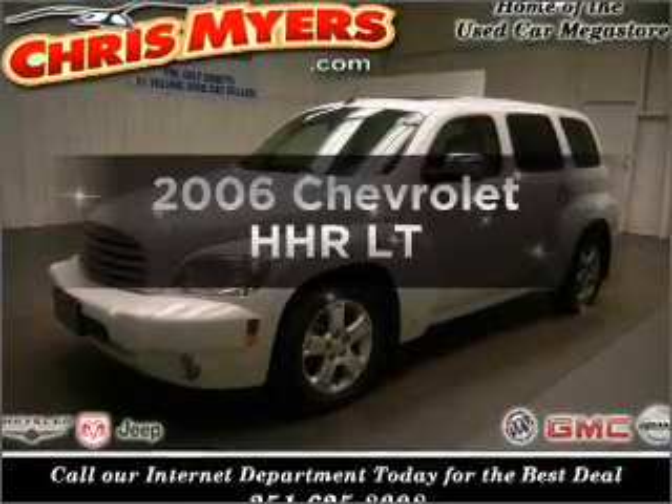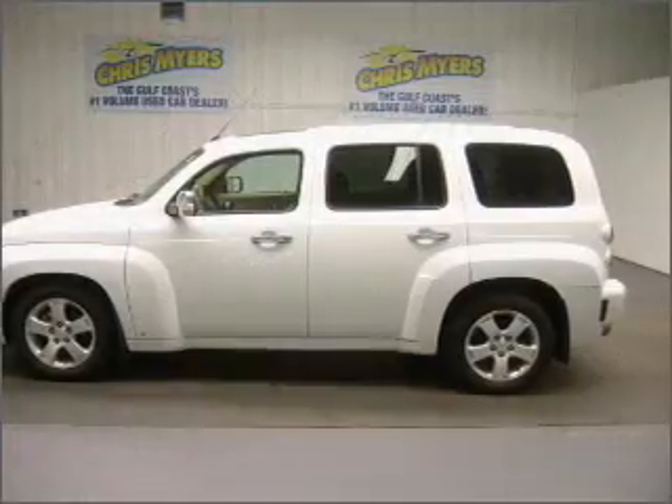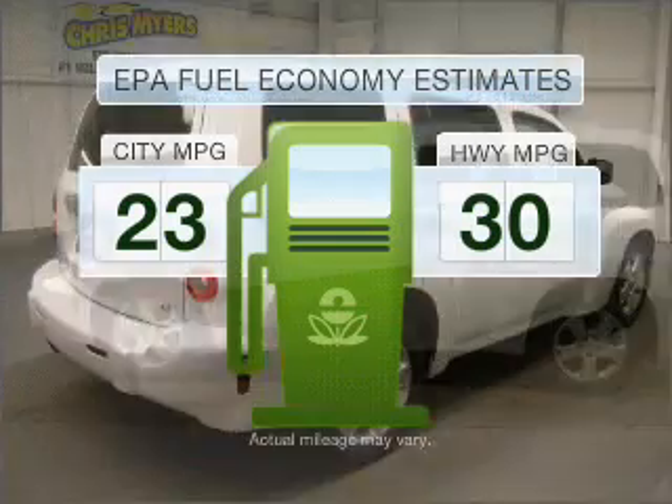Get noticed in this 2006 Chevrolet HHR. If you're looking for a first-rate auto, this one could be yours today. In the city or on the highway, you'll spend less time at the pump with this fuel-efficient vehicle.